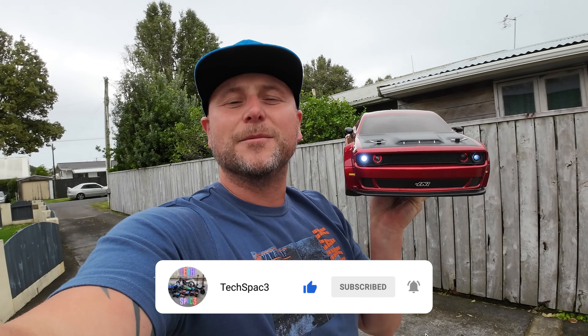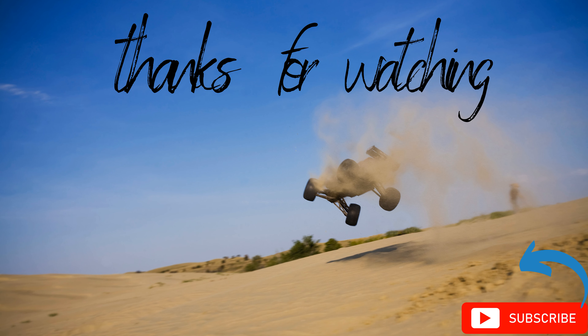I just took it for a rip and let me tell you, you do not want to miss the ripping video coming soon. If you like this video please give it a like, and if you haven't already, please consider subscribing to the channel. I'm John Ruff from Techspace - thank you for watching, we'll see you in the next one.